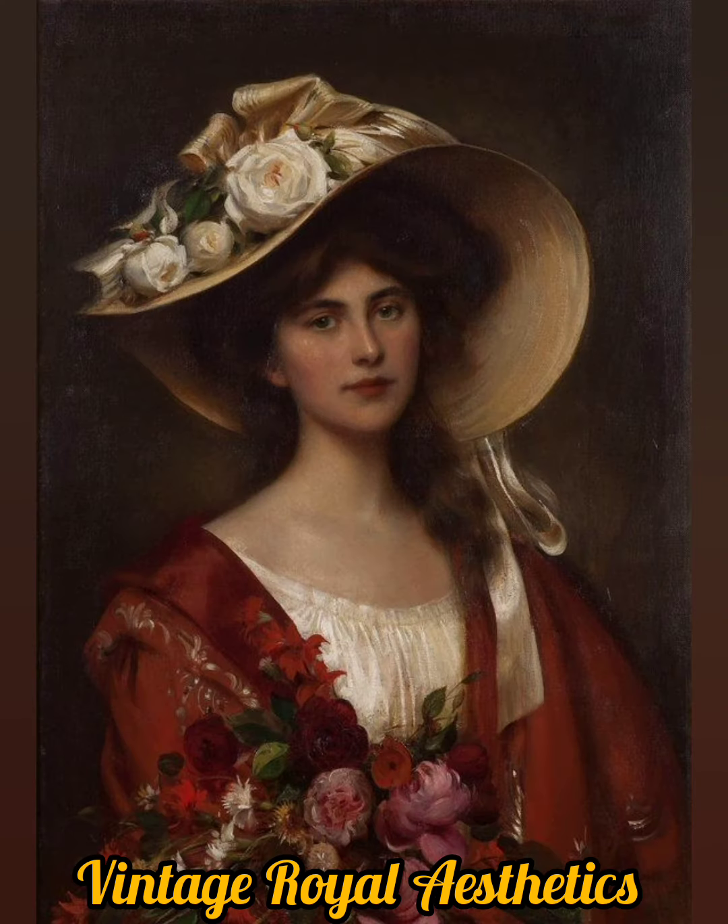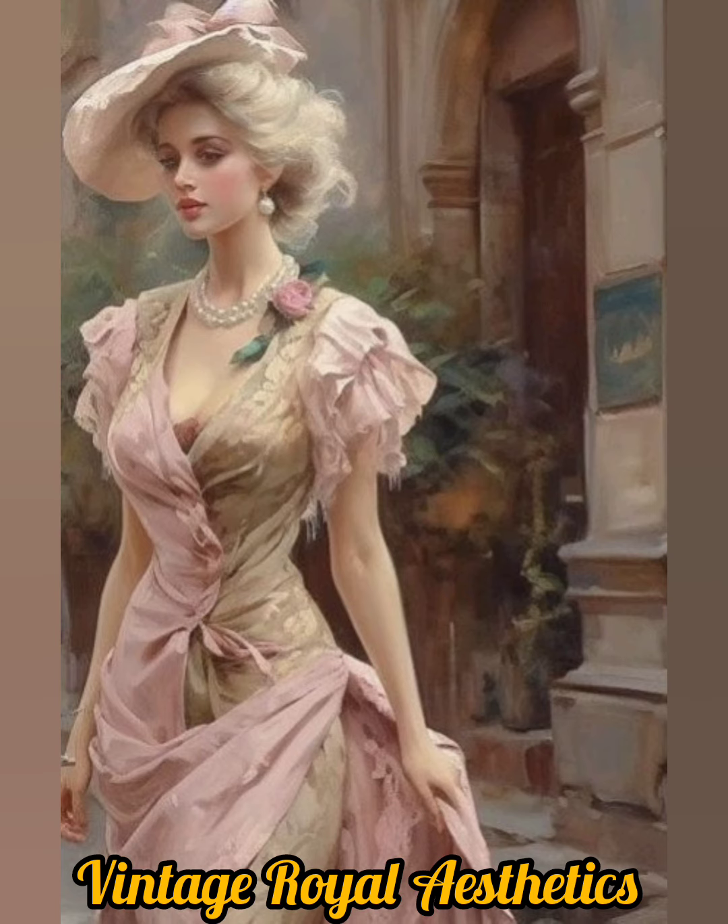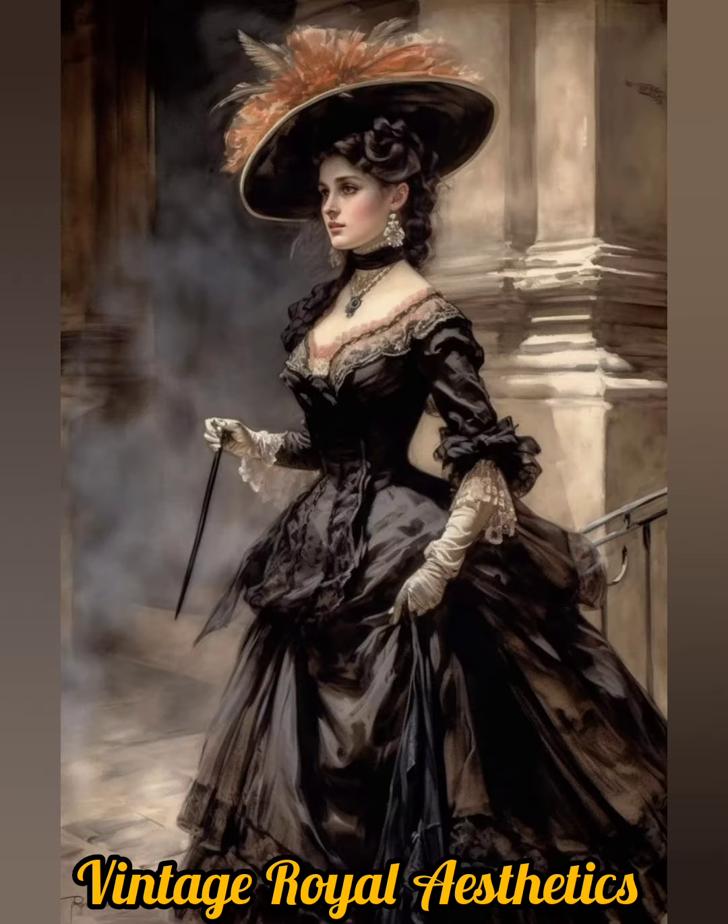Vintage royal outfits are impeccably tailored to flatter the wearer's figure. Corsets and stays were used to achieve the desired shape, an hourglass waist, and elegant posture.